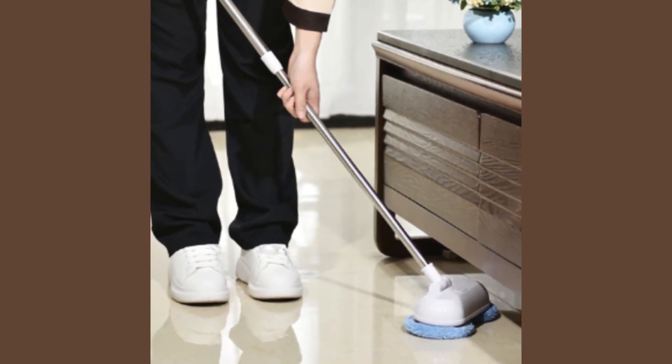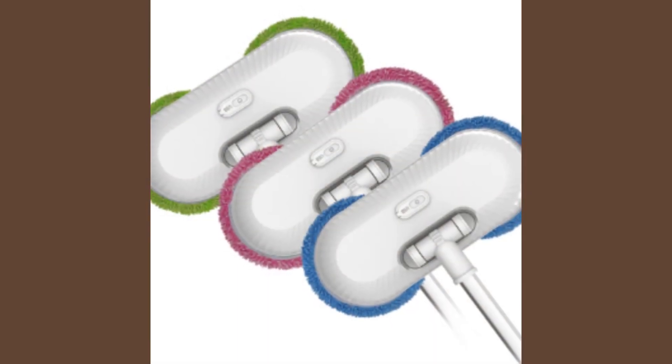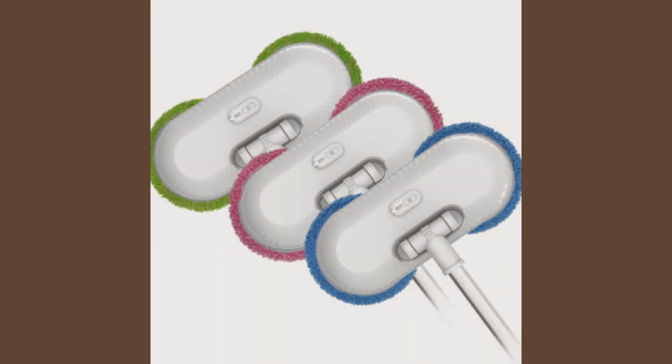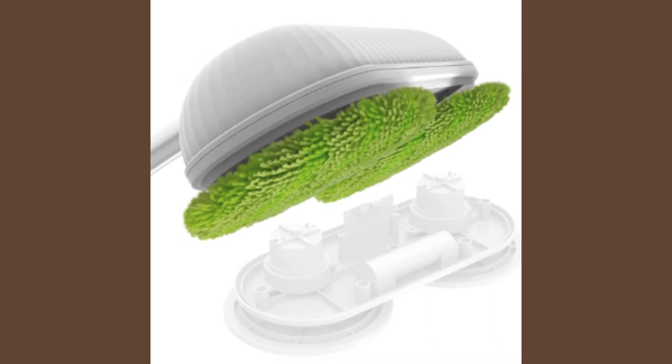Embrace the future of home maintenance with this cutting-edge cleaner designed to make your life easier and your living spaces gleaming. Upgrade your cleaning routine with the Window Cleaning Robot, the ideal companion for a spotless and effortlessly maintained home.